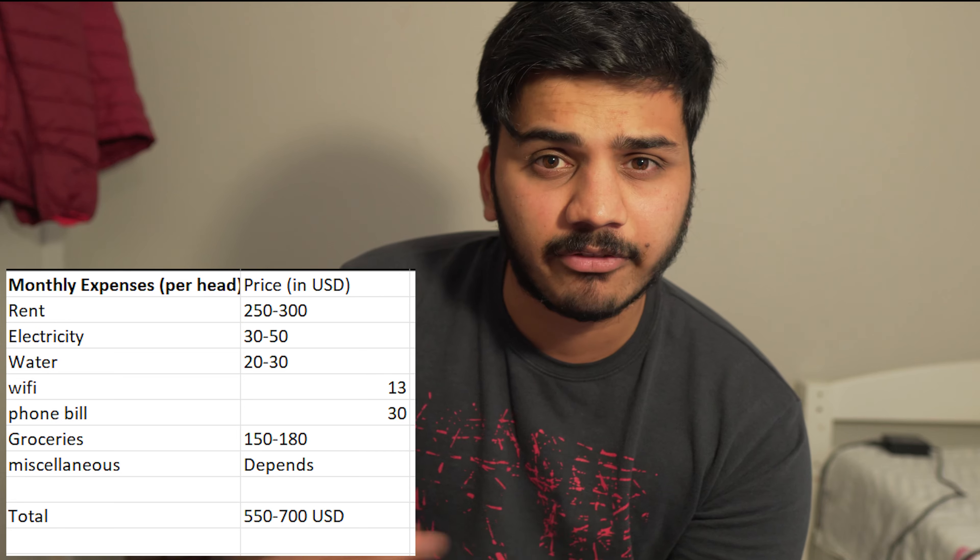Total monthly expenses in Clemson come to roughly $550 to $700 for basic living. If you're going to a different university, you can find out living costs by contacting seniors via LinkedIn, WhatsApp groups, or Facebook groups. I prefer LinkedIn because it also builds professional connections useful for internship searches. Talk to seniors about their living expenses and check their lifestyle — if they live luxuriously, their estimate may not match your budget.